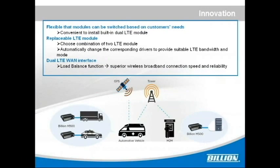The design of M500 is flexible and rugged. It is convenient to install built-in dual LTE modules and it passes US military standard MIL-STD-810G reliability testing. The dual LTE modules can be replaced and support any combination of two LTE modules, automatically changing the corresponding drivers to provide suitable LTE bandwidth and mode. The LTE WAN interface provides load balancing functions, offering customers superior wireless broadband connection speed and reliability.